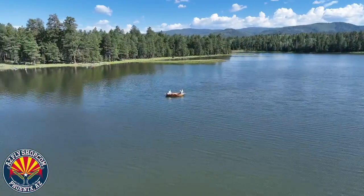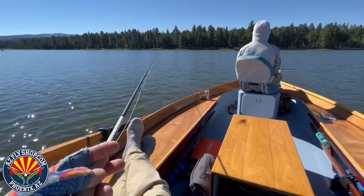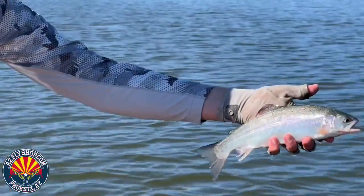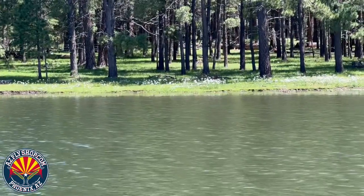The lake is very full — it's overflowing right now. There's a little bit of an algae bloom, but it didn't seem to bother the fishing one bit, folks. The weather was fantastic. The fishing was off the charts good.